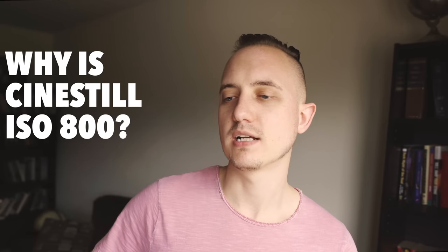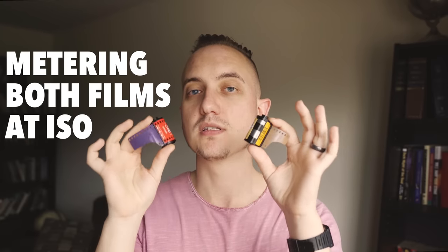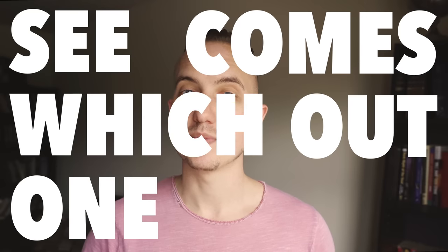The reason I'm contrasting both of these is that the rem-jet layer prevents the halation that you normally see in Cinestill — really bright red flares or glows around light sources or really bright areas. According to the Cinestill folks, the back of the camera reflects enough light that it actually makes it a little bit more sensitive without the rem-jet layer. I'm going to test that theory — I'm setting both in cameras at ISO 500 with the exact same exposure settings. I've also got an 85B filter, which converts tungsten film up to the temperature it needs to be for daylight photography. I'm going to try to push it to its limits and see which one comes out on top.